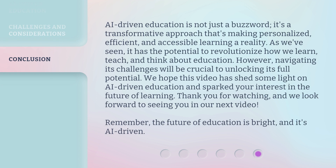AI-Driven Education is not just a buzzword. It's a transformative approach that's making personalized, efficient, and accessible learning a reality. As we've seen, it has the potential to revolutionize how we learn, teach, and think about education. However, navigating its challenges will be crucial to unlocking its full potential.